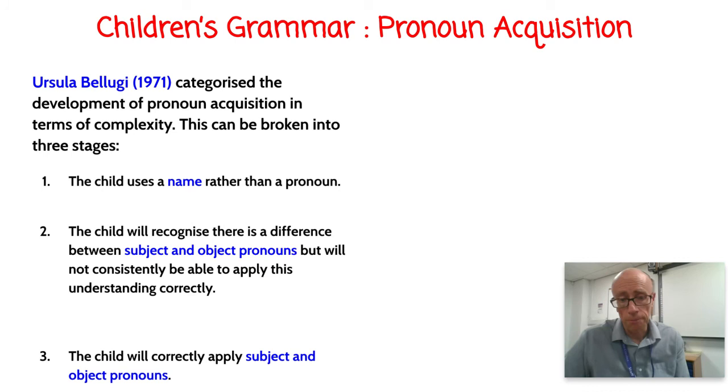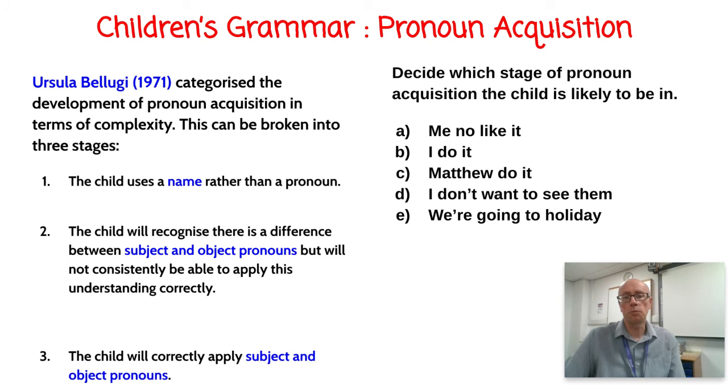Stage one: the child doesn't use a pronoun at all — they nominalize, using a name rather than a pronoun. Stage two: the child recognizes pronouns exist but can't differentiate between subject and object pronouns — 'I' (subject) versus 'me' (object), 'we' versus 'us.' Stage three: the child begins using subject and object forms in a standard way. Notice no parent ever explicitly teaches the difference between subject and object pronouns — in fact many adults would struggle to explain the difference between 'they' and 'them.'